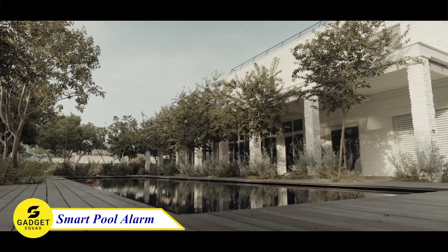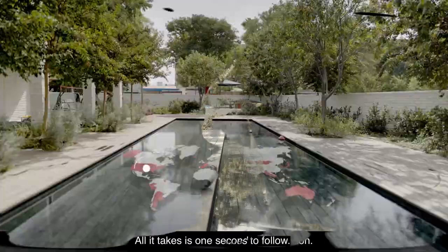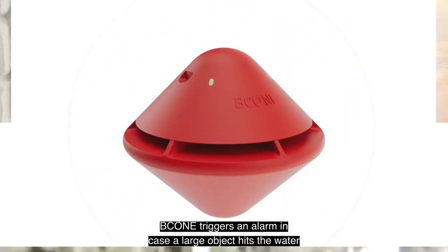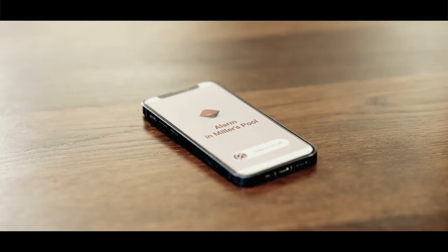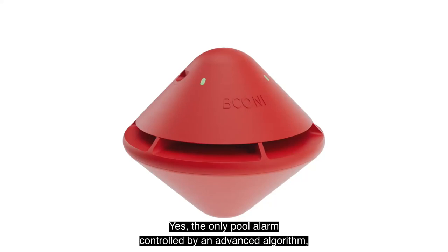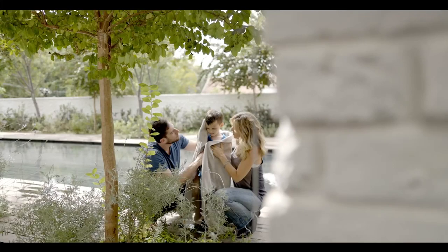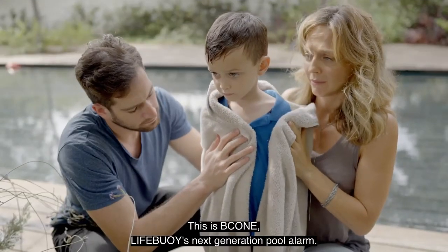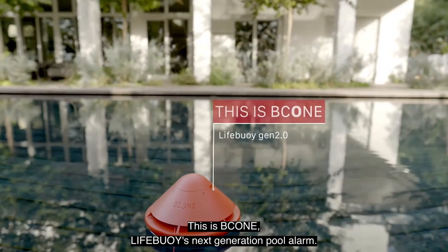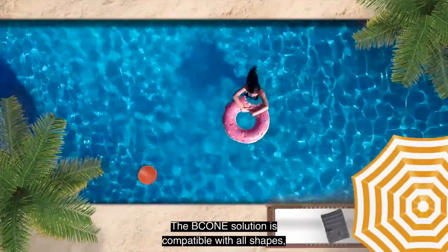Imagine effortlessly controlling your pool's security from anywhere through your smartphone app. With B-Cone's smart alarm system, false alarms are history thanks to its advanced algorithms, while its powerful alarms at both the pool and home units guarantee you'll never miss a beat. Installation is a breeze with all hardware included, and its compatibility extends to all pool types, spas, and even serene garden ponds. Whether you have a vast pool or multiple aquatic spots, B-Cone has you covered with the ability to connect up to 4 pool units to 1 home unit.